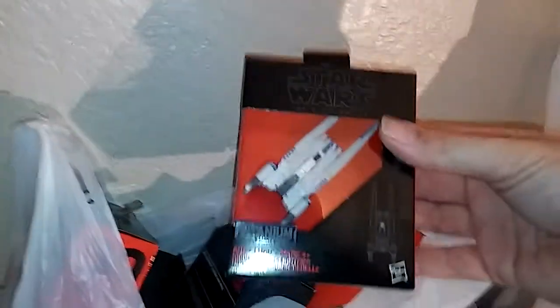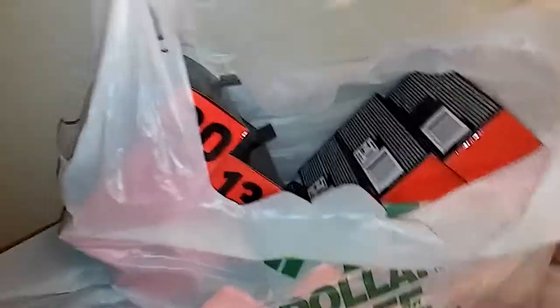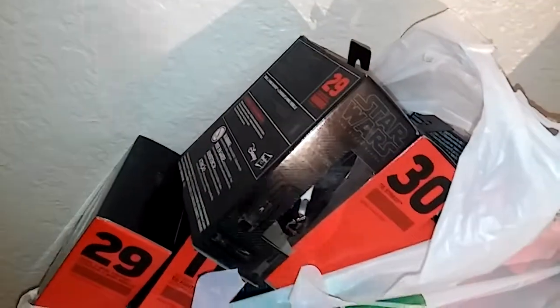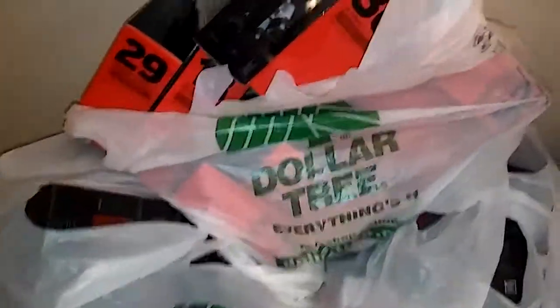I stopped at the Dollar Tree and I ended up getting 24 of these bad boys. They're averaging around $10 a piece. I'm going to make lots because there are some duplicates and then sell them individually. That was a really nice profit for $28 or $29 — 23 items — that's $230 right there.